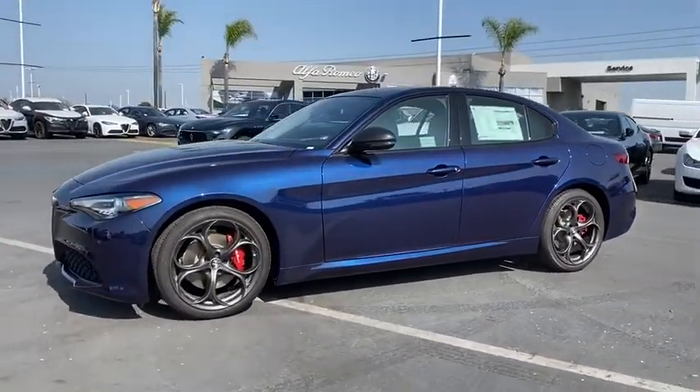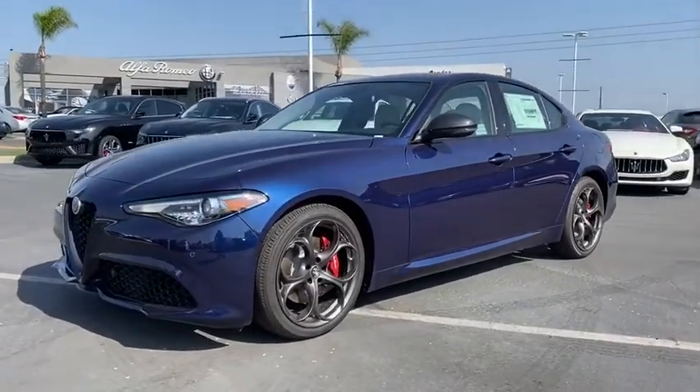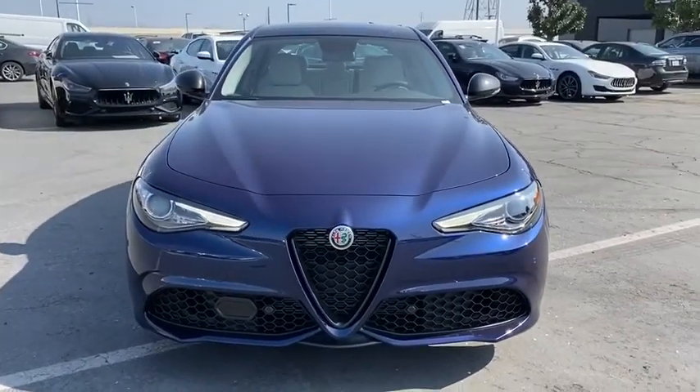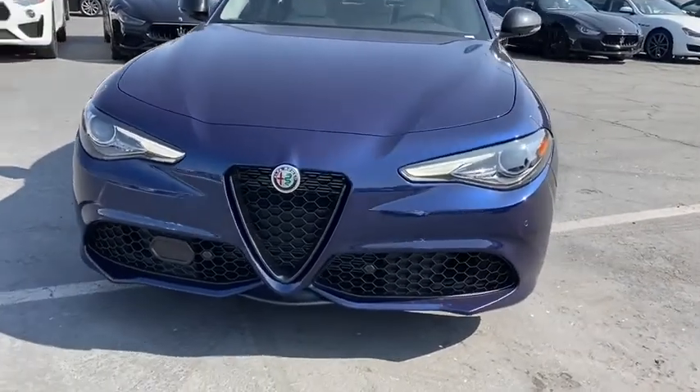Leather-wrapped steering wheel, power steering, adjustable steering wheel, floor mats, keyless start, aluminum wheels, cruise control, four-wheel disc brakes, auto-dimming rear-view mirror, climate control.